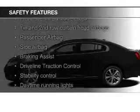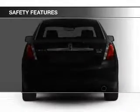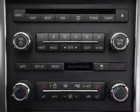Safety was made a priority with these features: Xenon headlamps, fog lights, curtain head airbags, side airbags, independent suspension, and brake assist.